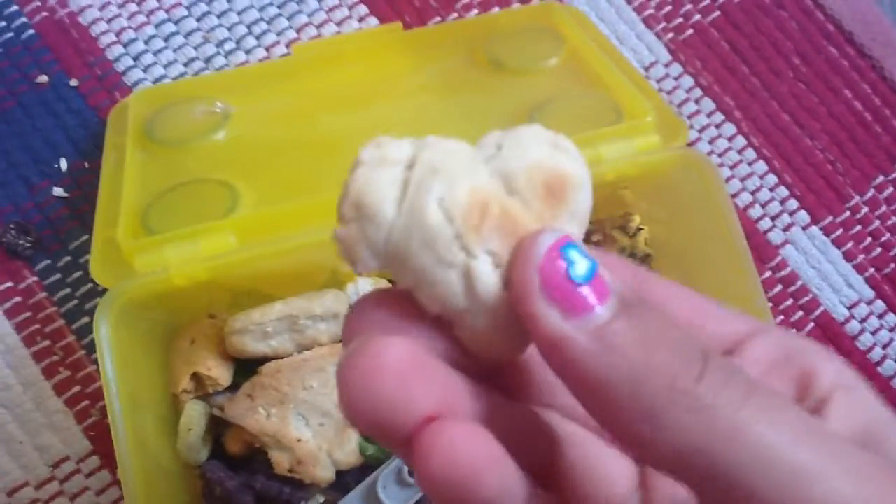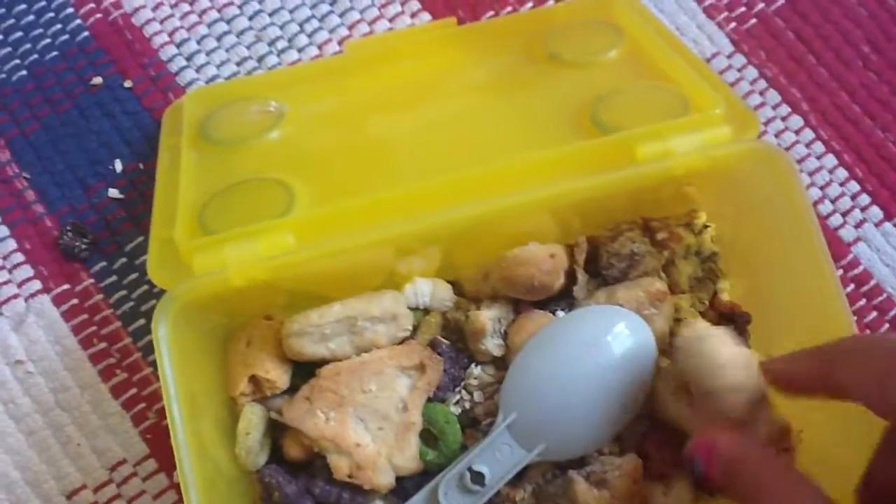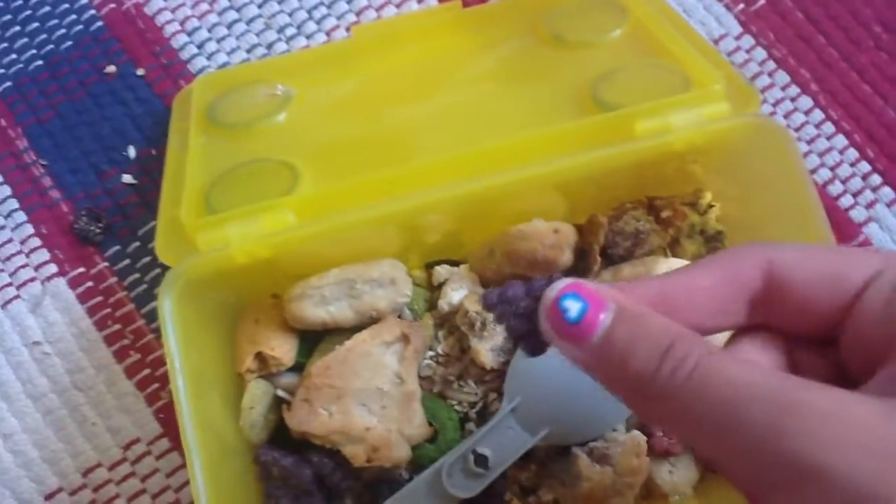We have these peanut butter and coconut cookies. And if you want everybody on these just comment down below. And we have some cheeky-free tea.